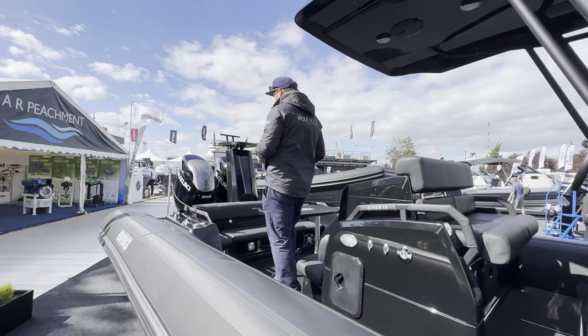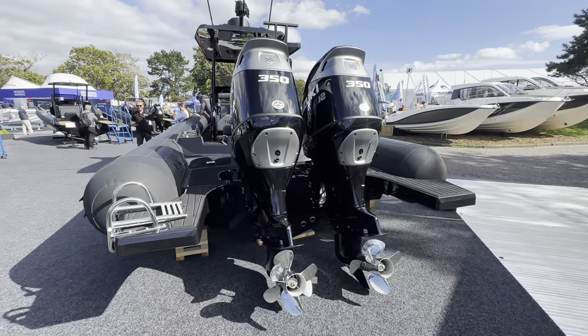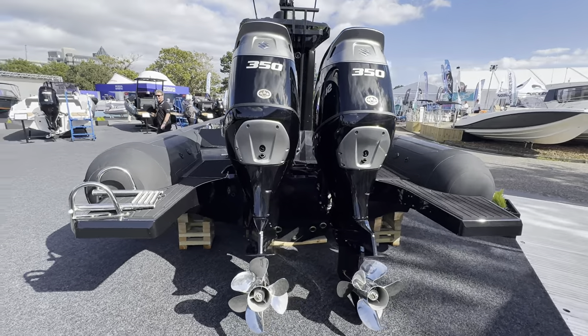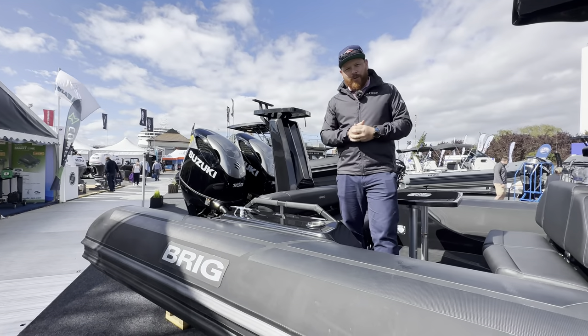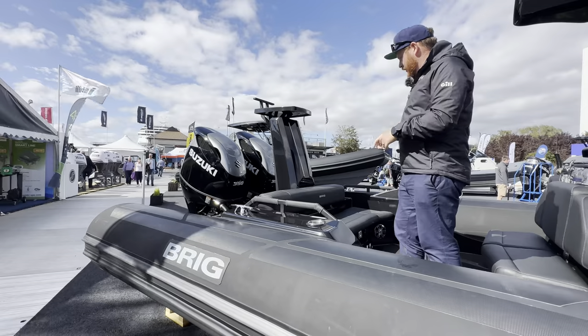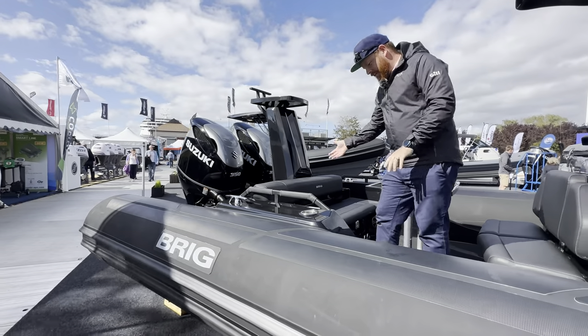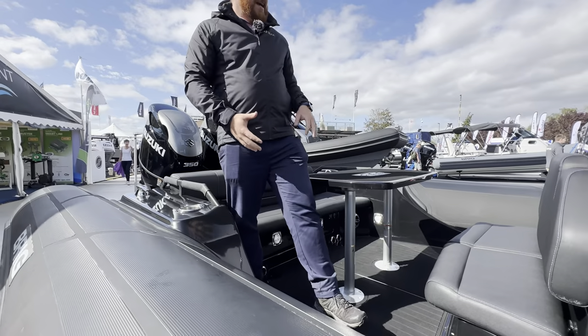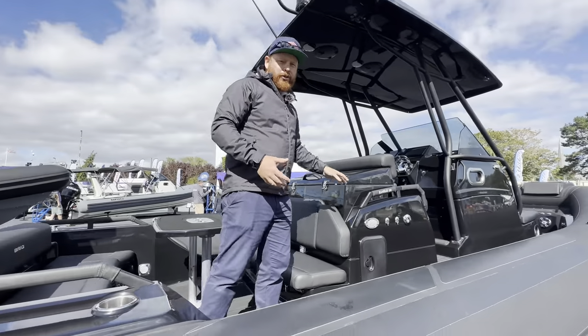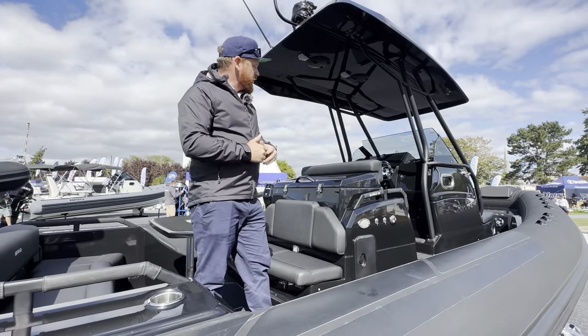At the back of the boat we've got two Suzuki 350 horsepower geoprops, which will push this boat pretty much as fast as you want to go before you back away from it. As you come forward we've got a full beam bench seat here with storage underneath, a table, some more seats, and a space for a barbecue up here so you can do some cooking while you're out on the water.